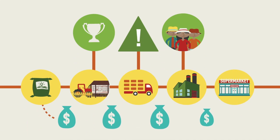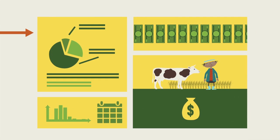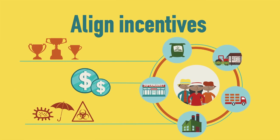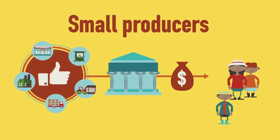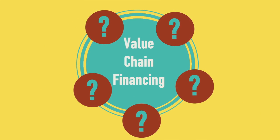Understanding value chain financing and the key players is essential in developing a successful and profitable strategy for financing agriculture. Value chain finance aligns incentives and shares costs and risks with agribusiness partners operating in the same chain. The model has proven to be a good way for banks to finance small producers, clients they typically would not finance individually.